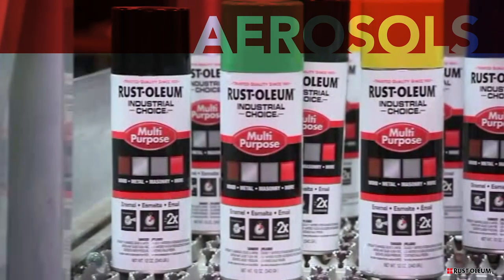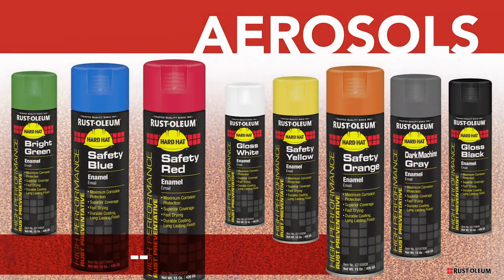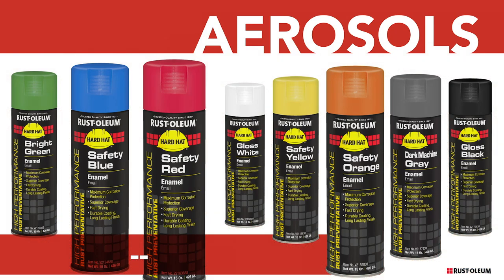Rustoleum provides the most complete line of aerosol paints and primers, including our high-performance rust preventative products for the ultimate protection for routine maintenance and touch-up between larger projects.